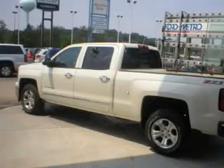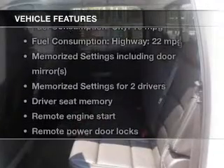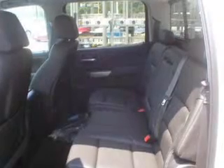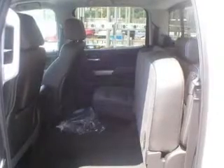Memory settings are just one of the extras. And with these notable features, you won't want to miss out on the opportunity to own this amazing ride. Keyless entry, leather seats, power door locks, power windows, cruise control, Bluetooth wireless, and AM-FM stereo with a CD player.